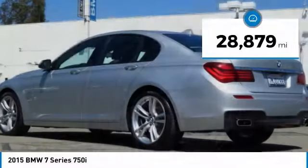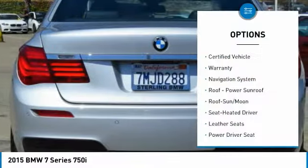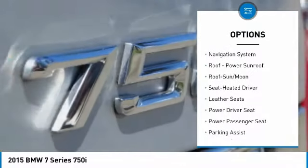This vehicle has less than 30,000 miles. Here are some of this vehicle's great options: navigation system, power passenger seat,